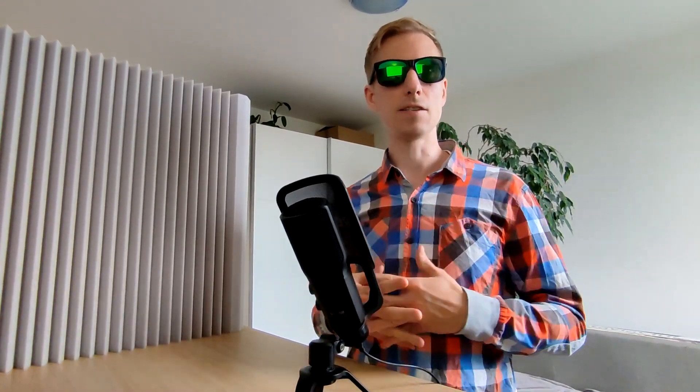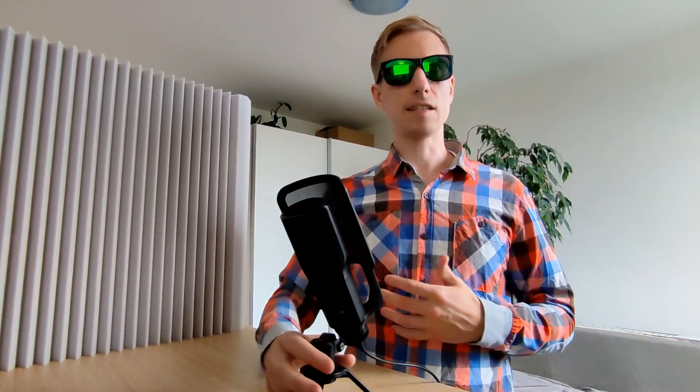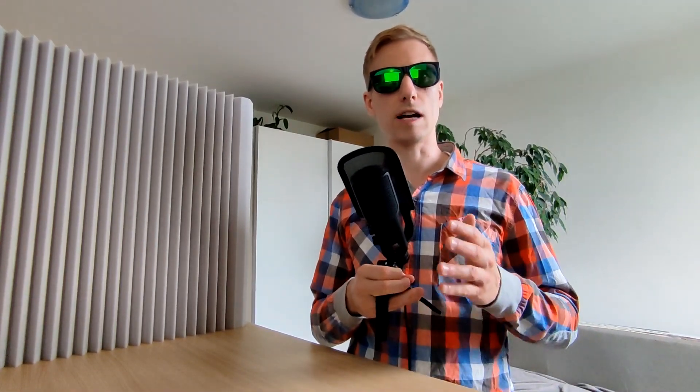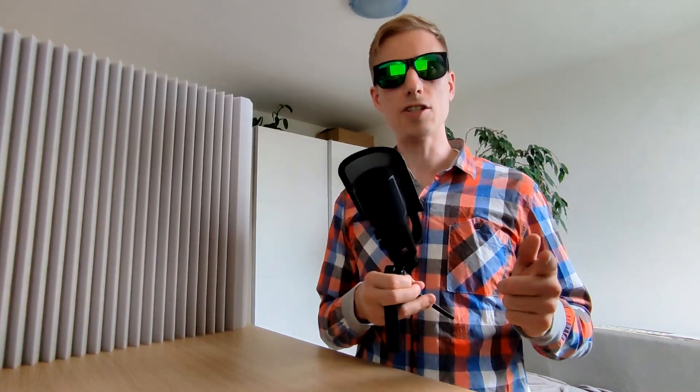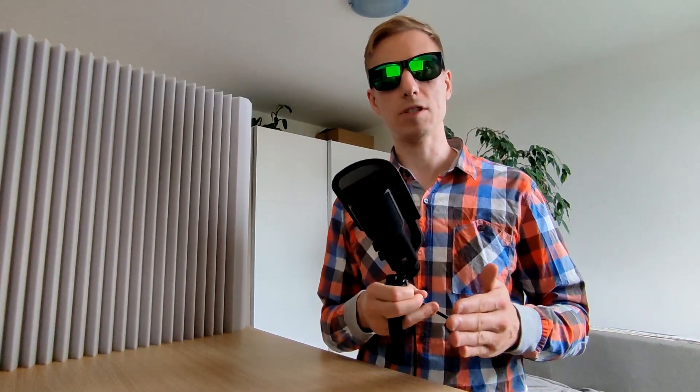Number eight: exhaust system. Channels and treats the waste gases produced by the engine, including the catalytic converter, muffler and tailpipe. Number nine: fuel system. Stores and delivers fuel to the engine, comprising the fuel tank, fuel pump, fuel lines and fuel injectors or carburetor. Number ten: cooling system. Maintains the engine's temperature, preventing overheating, and includes components such as the radiator, water pump, thermostat and coolant.